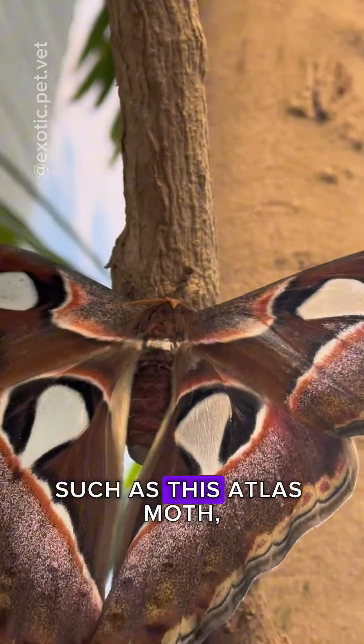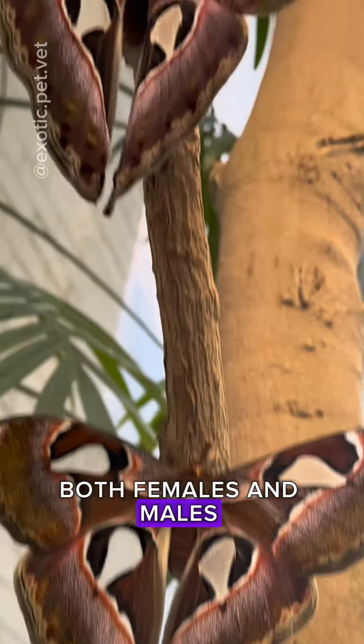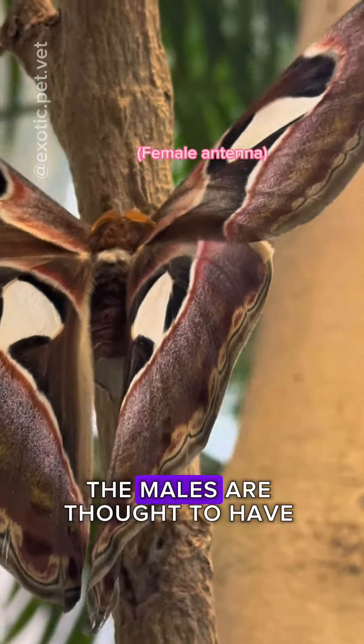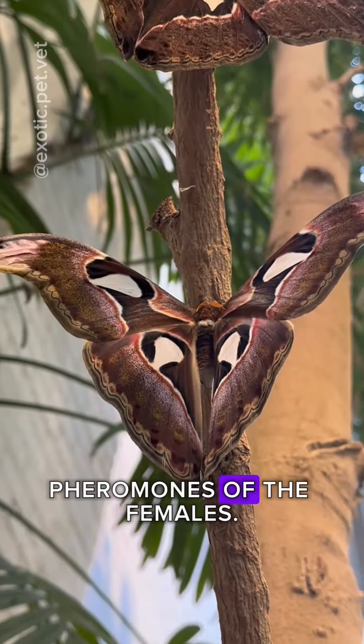On bigger moth species, such as this atlas moth, both females and males have feathery antennae — the males just have a much wider antennae. The males are thought to have bushier antennae in order to pick up the pheromones of the females.